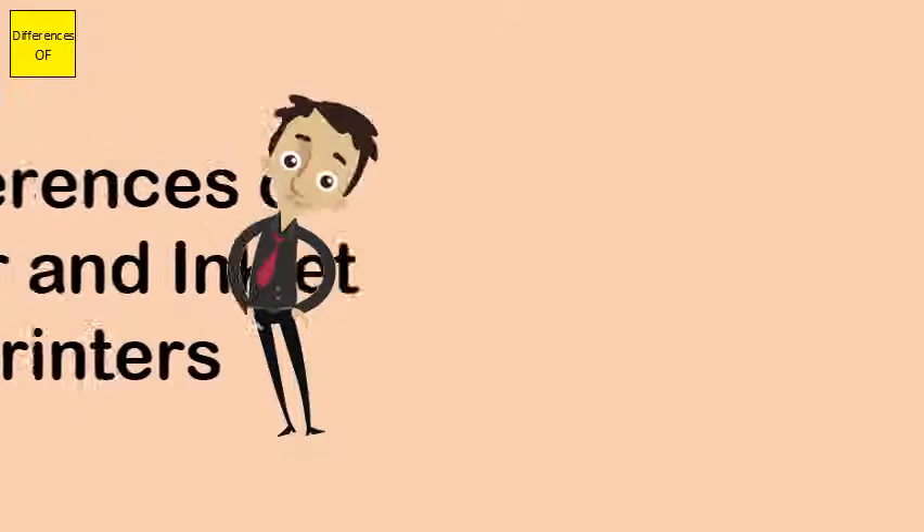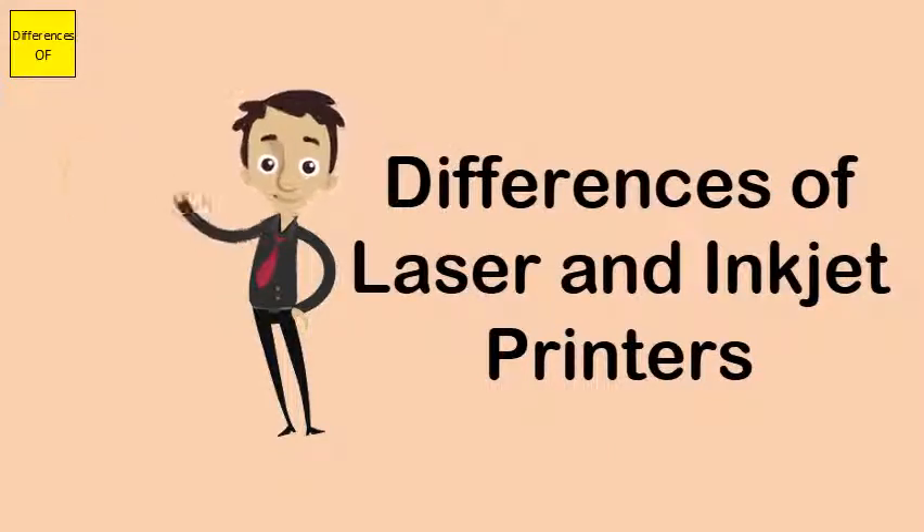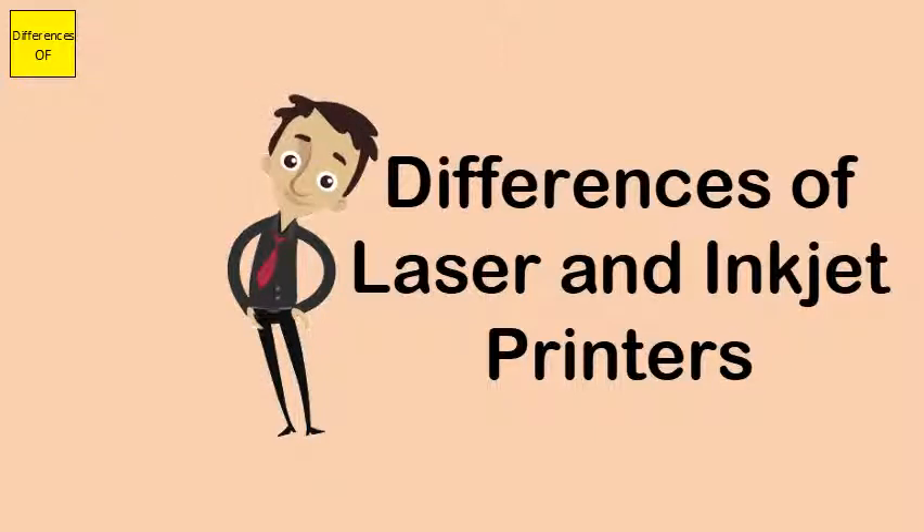Difference between laser and inkjet printers. Inkjet printers spray out a microscopic jet of ink onto the paper. The liquid ink then sticks to the paper and produces color.